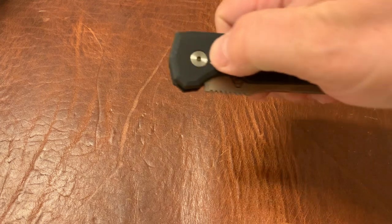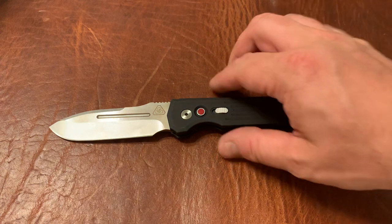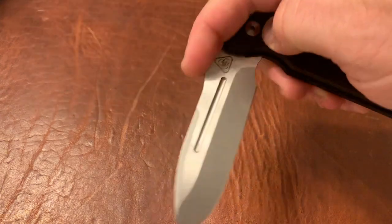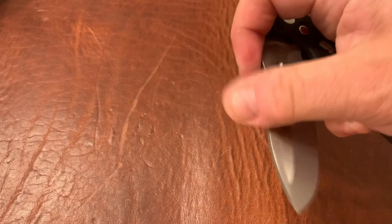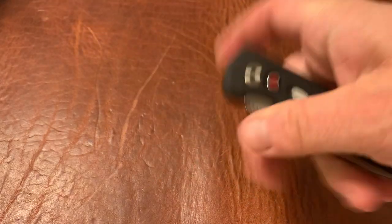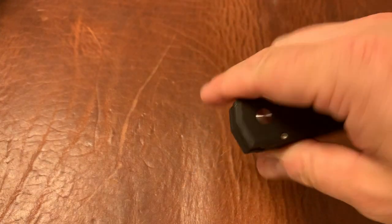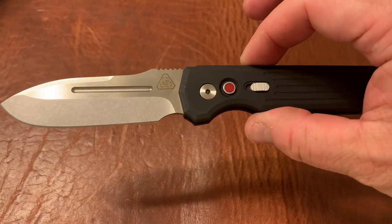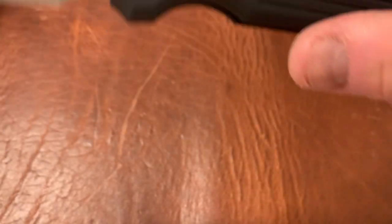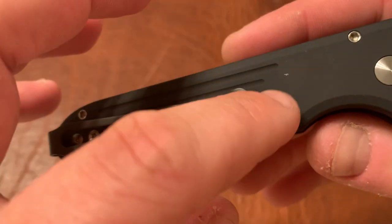Next up we have the ProTech Invictus. I love this knife — I would not be getting rid of it if I didn't have way too many knives. This is a tank; it's an out-the-side auto. You can hear that click when it locks in and the thwack when it comes out. This is one of the best feeling out-the-side autos I've ever had. It's also very fidget-friendly for an auto — you can close it really easily and keep going. It's in great condition with just a little wear mark on the edge from carry.